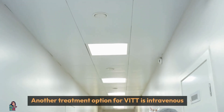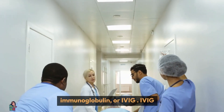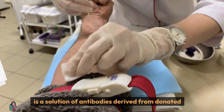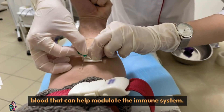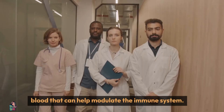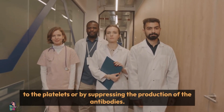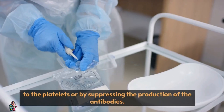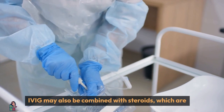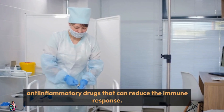Another treatment option for VITT is intravenous immunoglobulin, or IVIG. IVIG is a solution of antibodies derived from donated blood that can help modulate the immune system. IVIG may work by blocking the binding of the antibodies to the platelets, or by suppressing the production of the antibodies. IVIG may also be combined with steroids, which are anti-inflammatory drugs that can reduce the immune response.